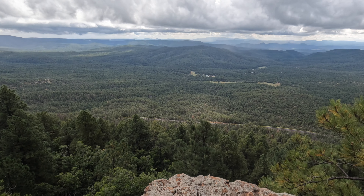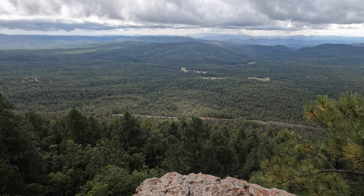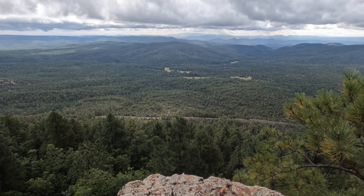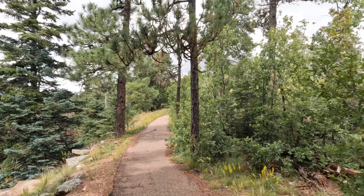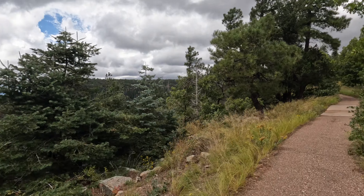I've got a guy down there using his jake brake going down the hill, carrying something heavy down. So we're headed back in the direction along the rim — we didn't want to get too close to those rain showers.